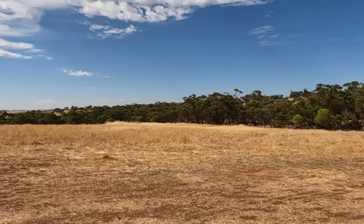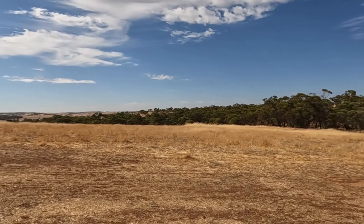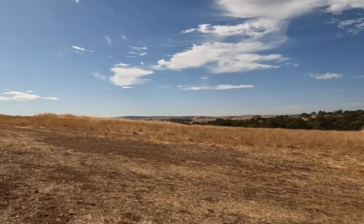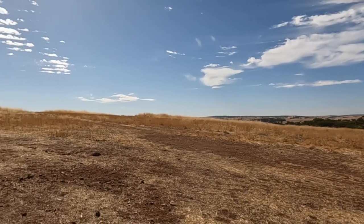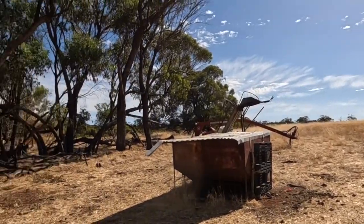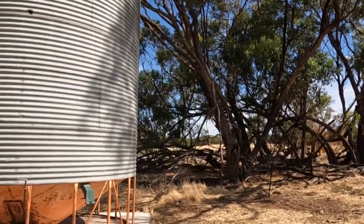Hi everyone, welcome back to Brookdale Farm. It's another beautiful hot sunny day here today, just a few clouds. It's probably going to be in the high 30s today, so this morning's job is we've got to treat our silos for weevils.